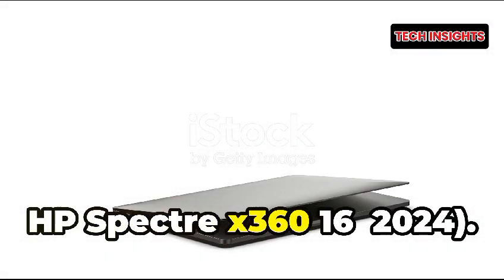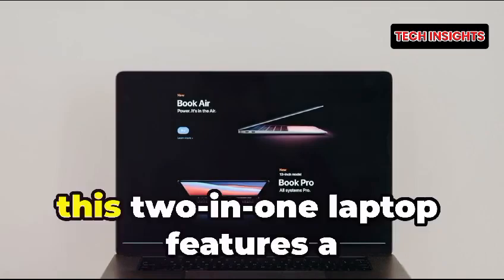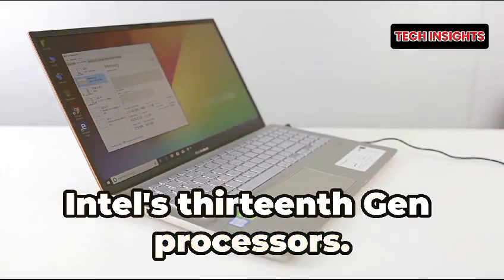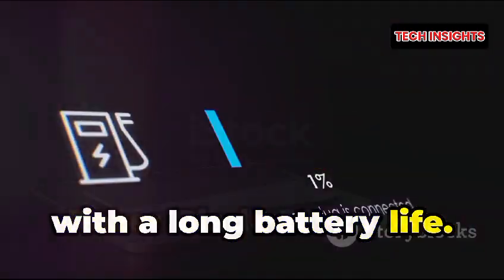Number four: HP Spectre X360-16 2024, priced at $1,699 and up. This 2-in-1 laptop features a stunning 16-inch OLED display and Intel's 13th Gen processors. It's lightweight, offers excellent color accuracy, and is great for on-the-go design work with a long battery life.